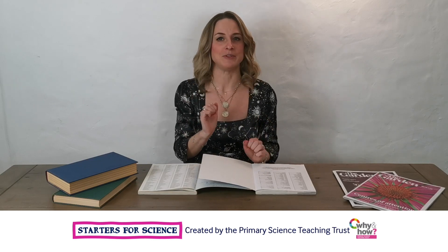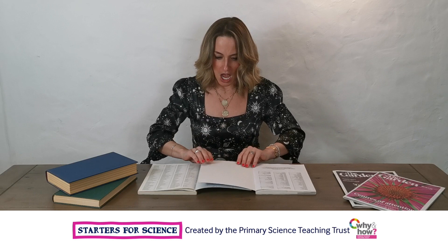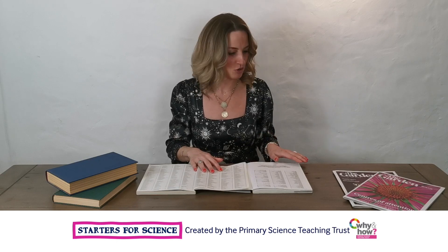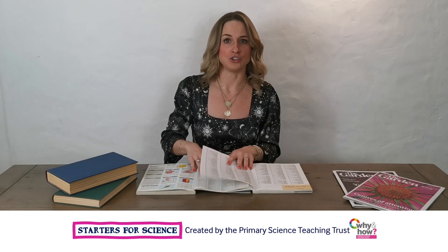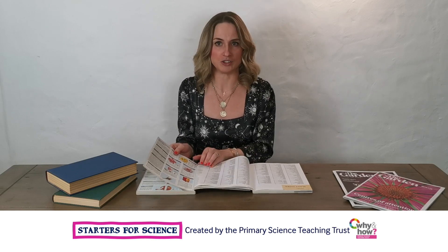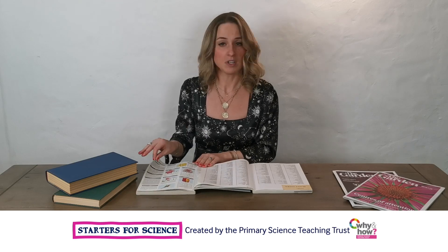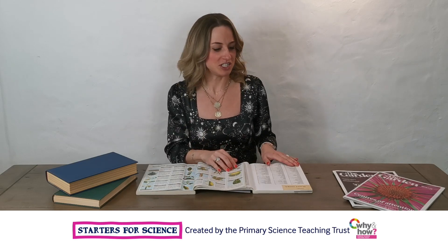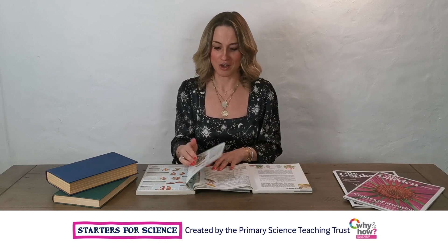What you will do is interweave the pages of the books. Start with the back cover of each book and carefully overlap the pages of the two books, one book at a time, alternating as you go. You might want to turn two pages from each book at a time or just one page, and you will keep going until you reach the front of the book.